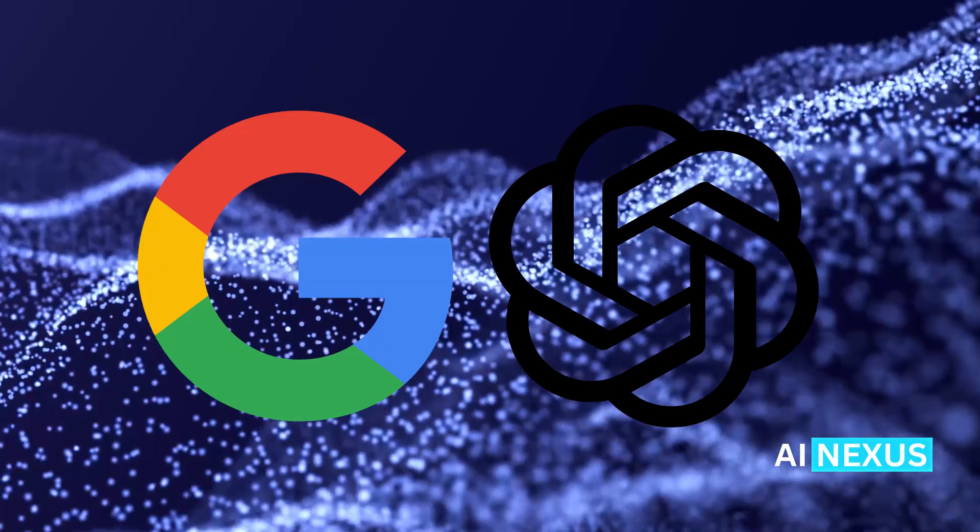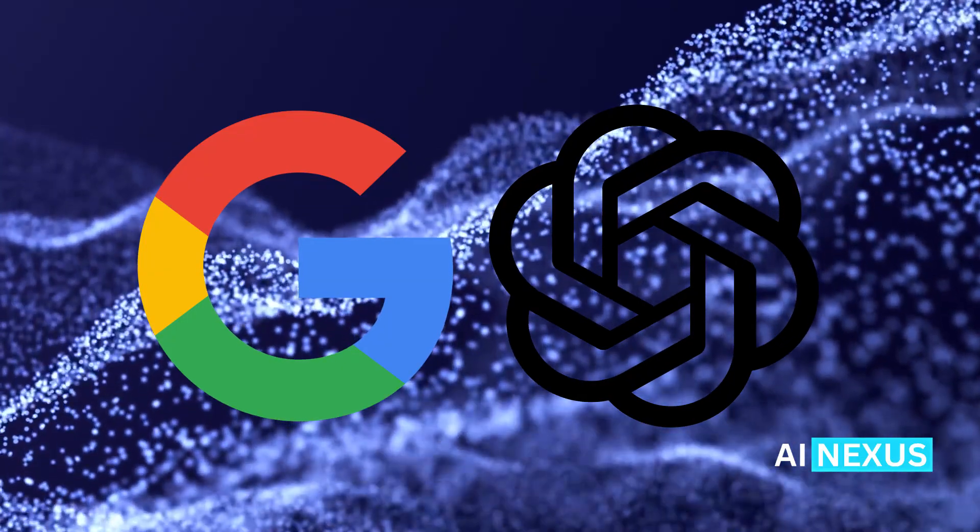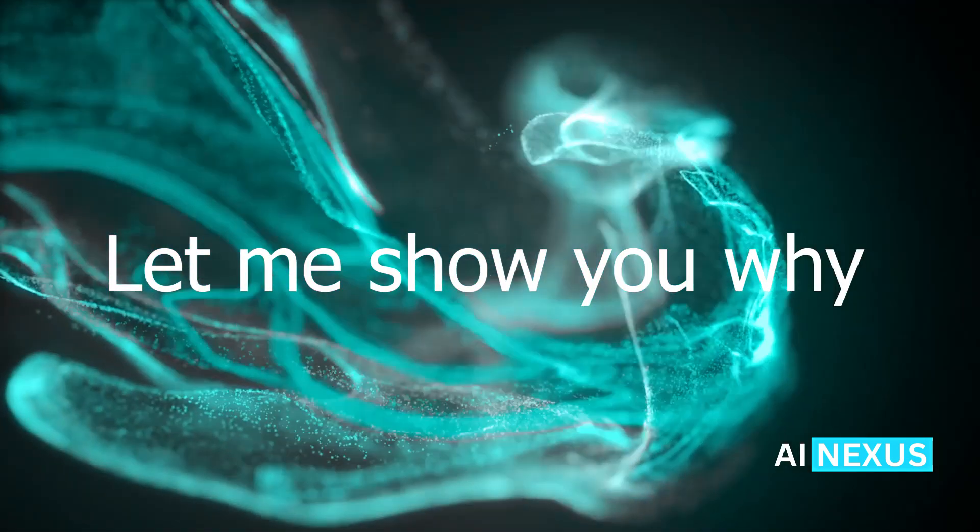Elon Musk's XAI just dropped a bomb on the AI industry. With Grok 3 Mini, they're not just competing with OpenAI and Google — they're undercutting them. A model this cheap shouldn't be this good, but it is. Let me show you why.